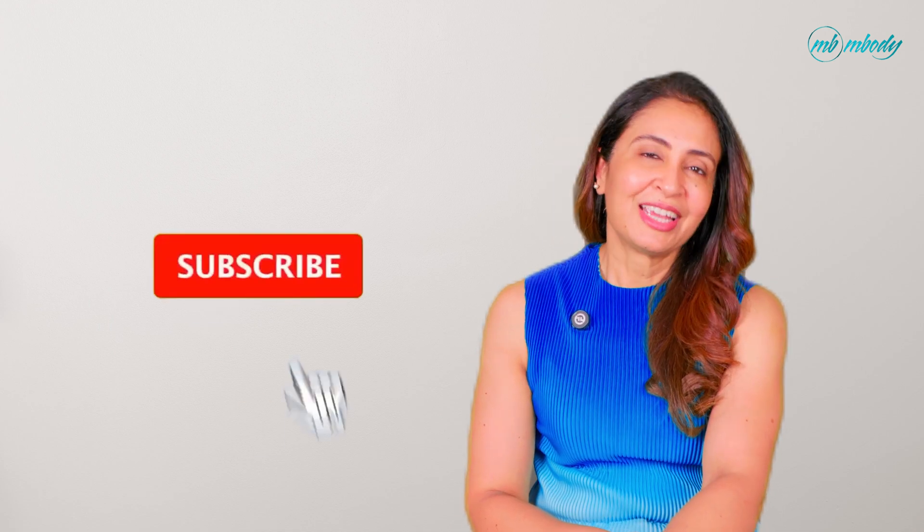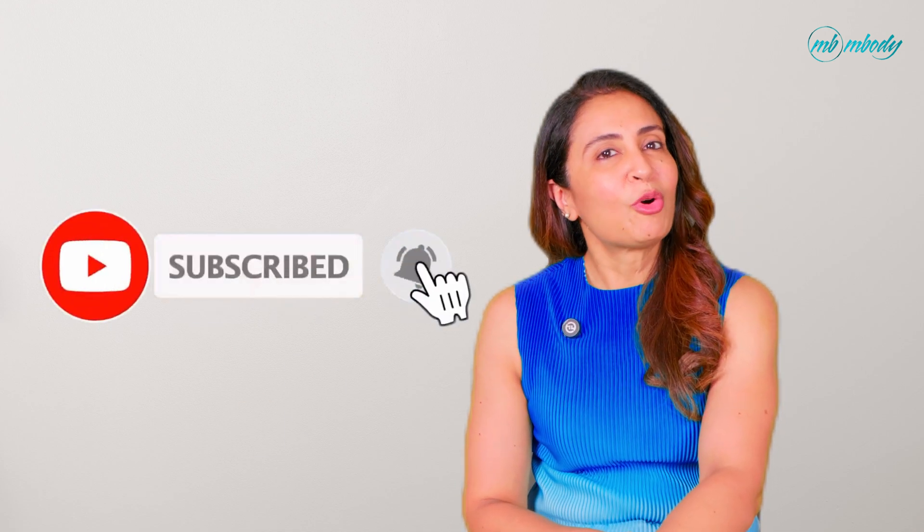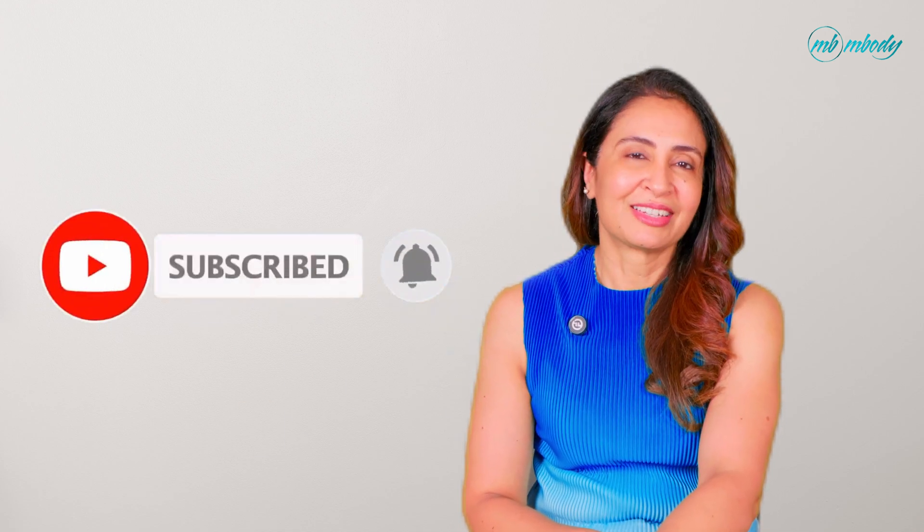If this video helped, hit the like button and subscribe for more wellness breakdowns every week. Drop your questions in the comments below — we read every one and may cover yours in a future video. Don't forget to subscribe for more science-based health and nutrition content. Thanks for watching, and here's to your healthiest self yet.